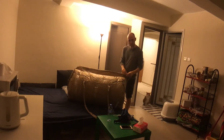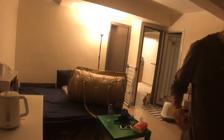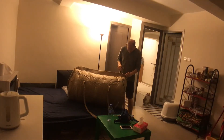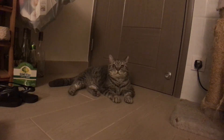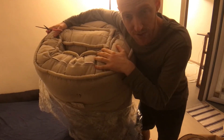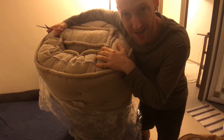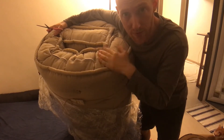Look at the sweet bag it comes in. Ironically, for an organic mattress, there is a shitload of plastic and non-renewable material used to package it with.